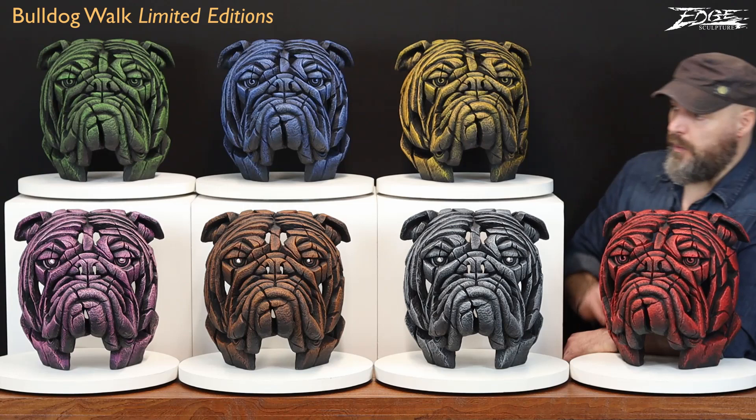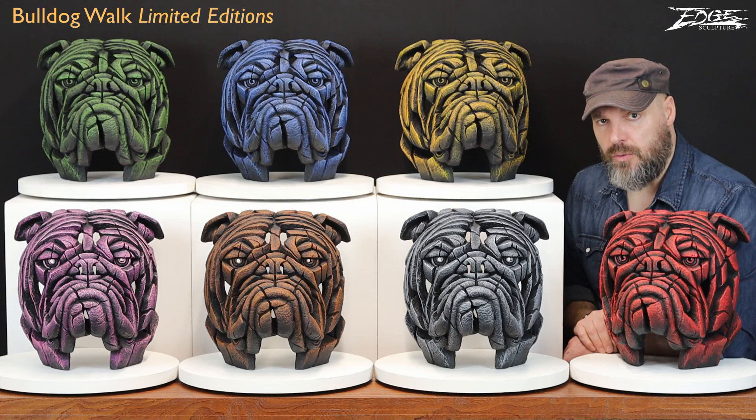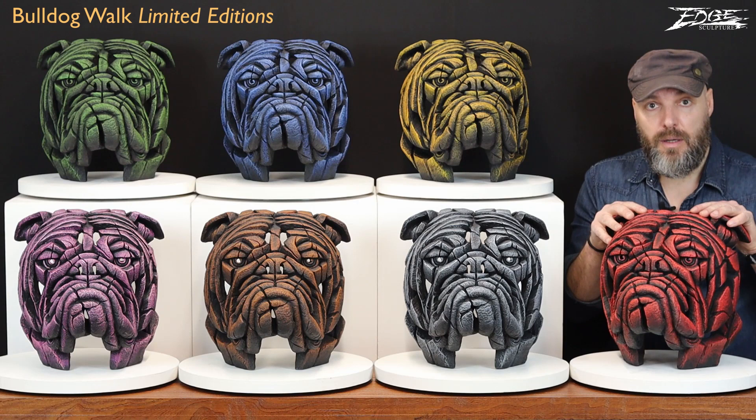And then on the bottom row, we have Pink Gin. Then we have Brown Sauce. Then we have Earl Grey. And finally, Tommy Kay.